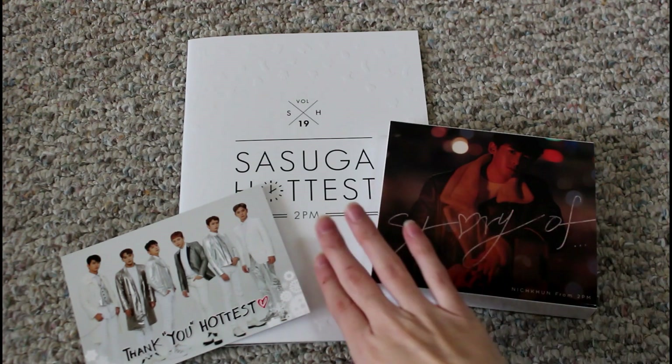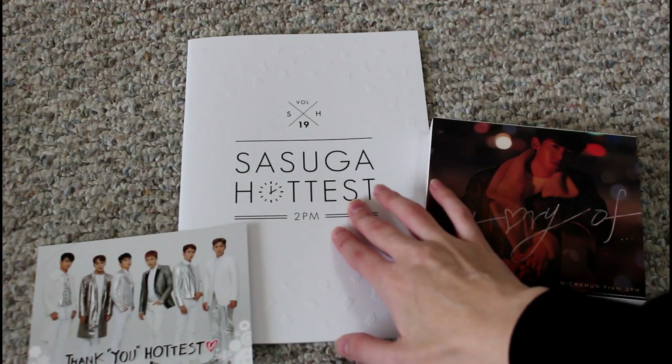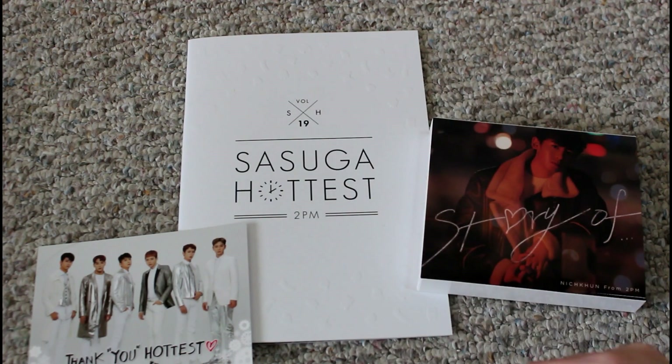Also through my proxy site I ended up getting the latest Hottest Newsletter — I think he pronounces it Sasuga Hottest. So I thought that would be kind of fun to also flip through since there's a lot of Nikun in that as well, and if you guys haven't seen what these look like, I thought this would be a good opportunity to share it with you.